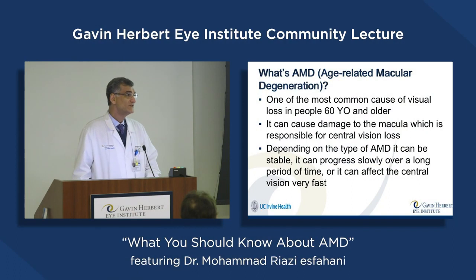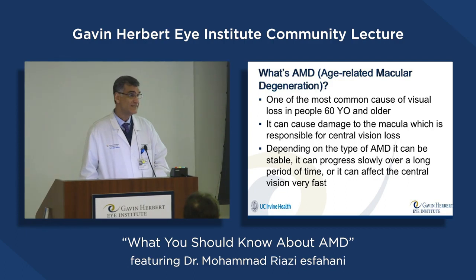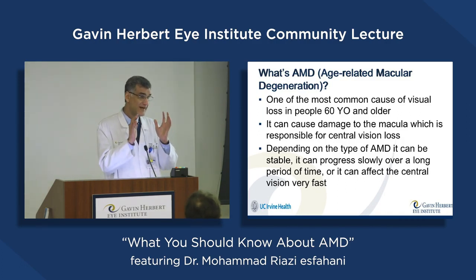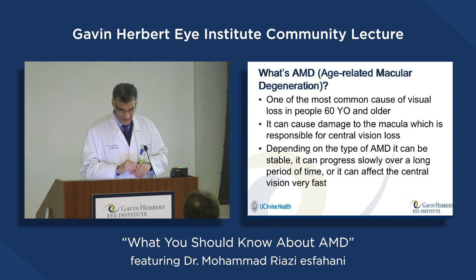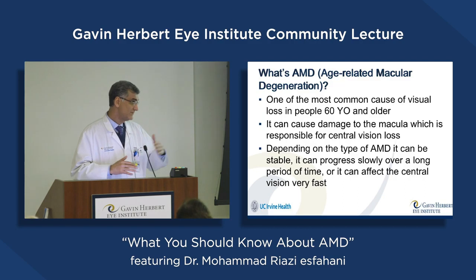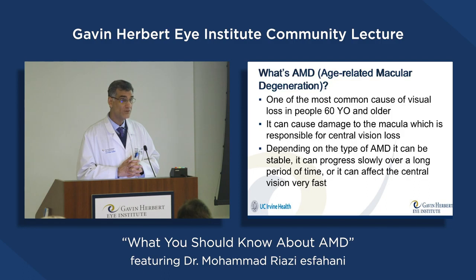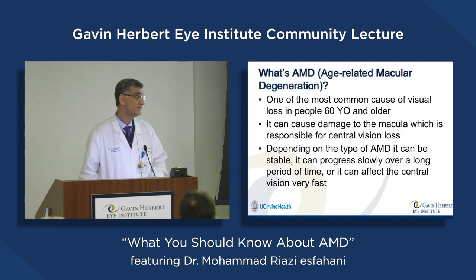It's one of the most common causes of central visual loss in patients who are 60 years old or older, and it can cause damage to the central part of the retina, which is called the macula. Depending on the type of AMD, it can be stable forever, or it can progress slowly over a long period of time, or sometimes it can affect the central vision very fast.